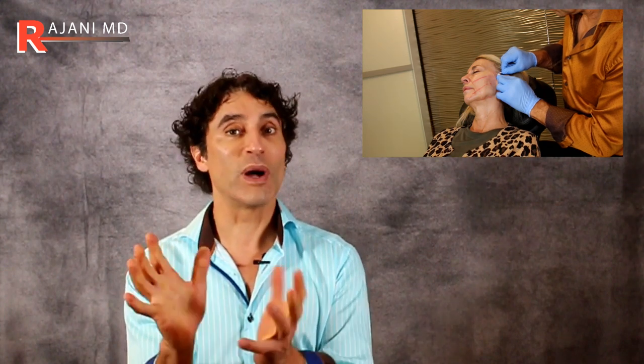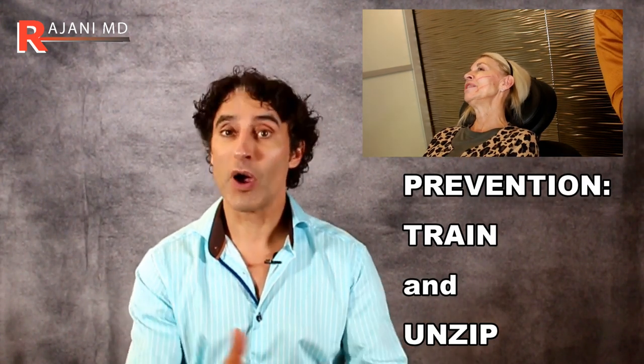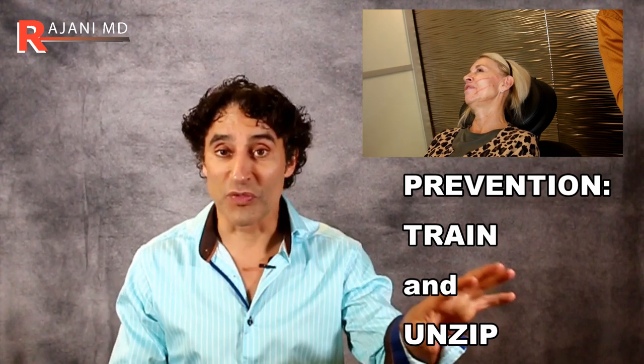Threads need to be put in the right patient at the right depth. The number one thing to avoid this problem altogether is to get training to put the threads in properly and to prevent what you can.